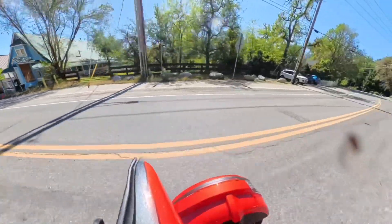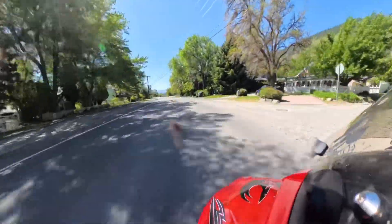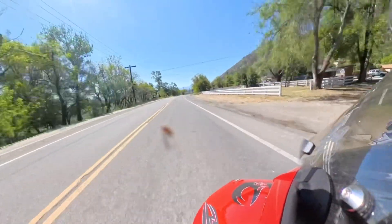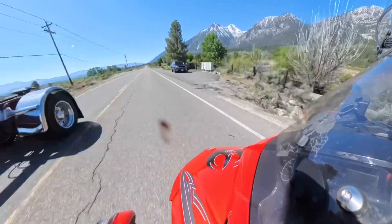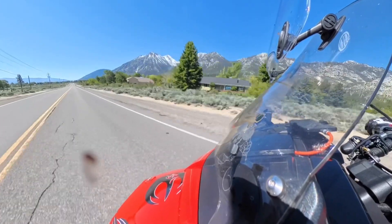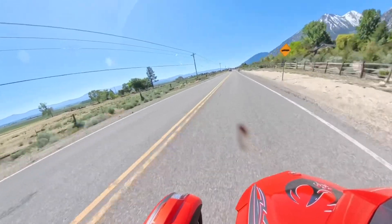It's just south of Carson City and just west of Minden. There is still a bit of snow up on the top of the mountains, and when I get a little further into the video, you'll actually see snow still on the side of the road — that's near Carson Pass.